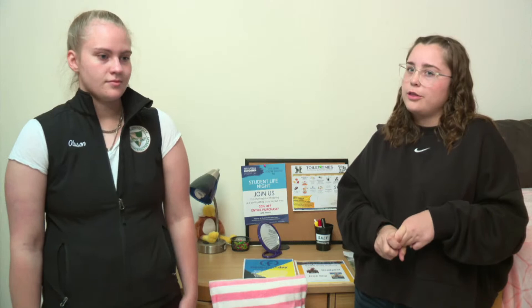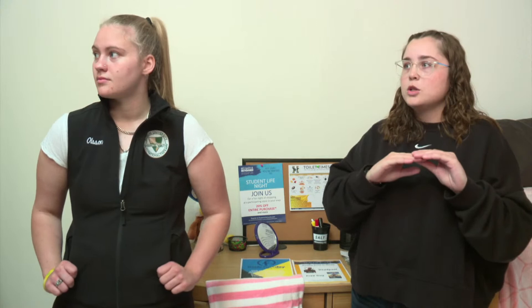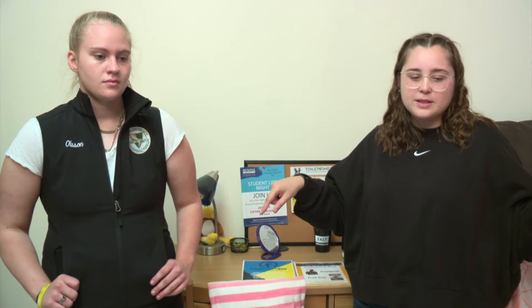The other housing option is the DLC — the Darling Learning Center — which is primarily upperclassmen as well, but there is a health wing for nursing, PT, occupational therapy, and pharmacy. First-year students in those health majors can have the option to live on that floor. Those rooms are suite style: two bedrooms, a common area, and a bathroom for four people.